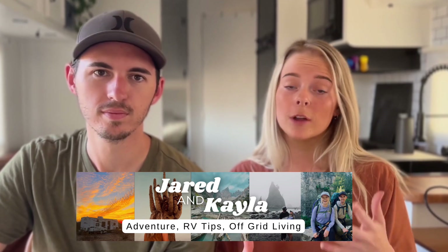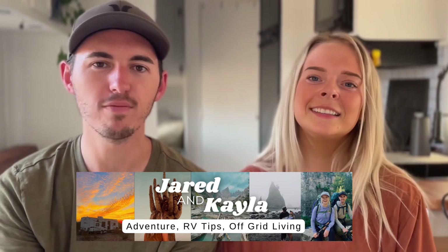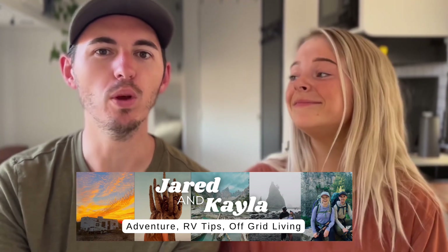We hope you've enjoyed these RVing travel tips and that you're able to get out on the road. We have all of our links in the description and we're happy to hear from you in the comments with any questions. Don't forget to subscribe if you want more information on RVing — we'll see you next time.